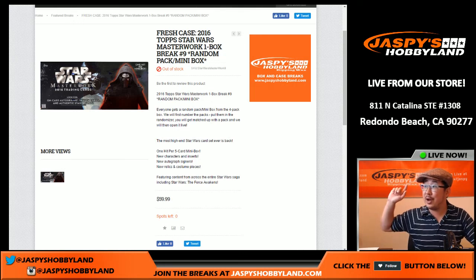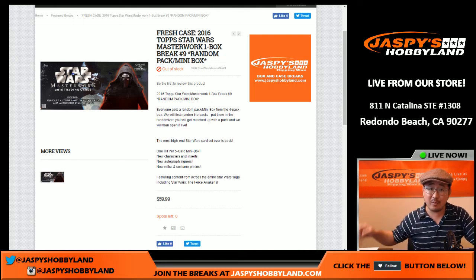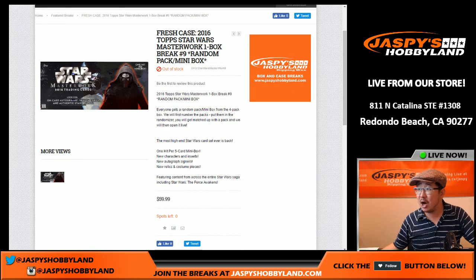Jazzpiece Hobbyland here. We are about to do another one box random pack break of 2016 Topps Star Wars Masterwork.